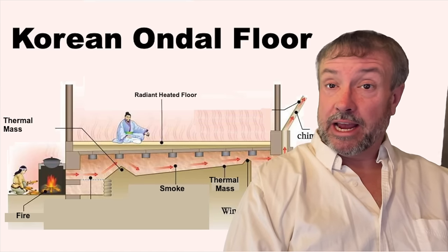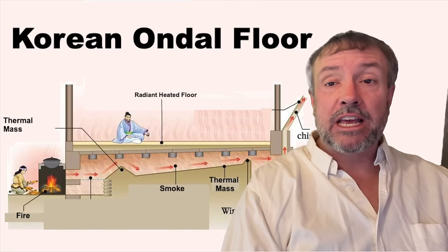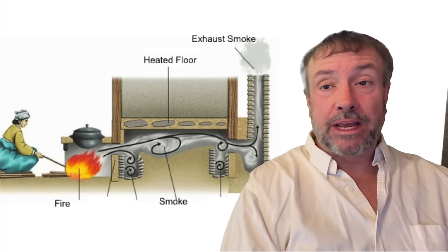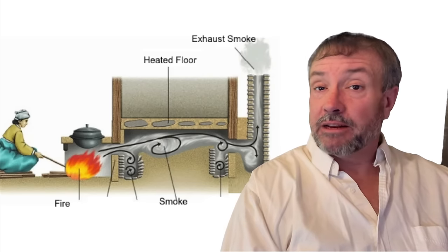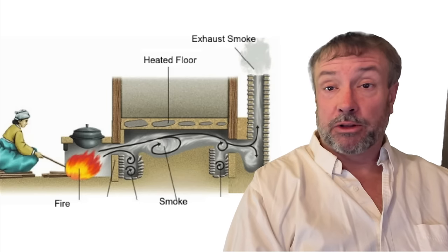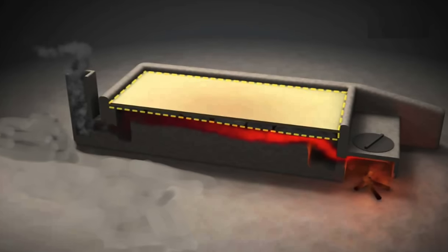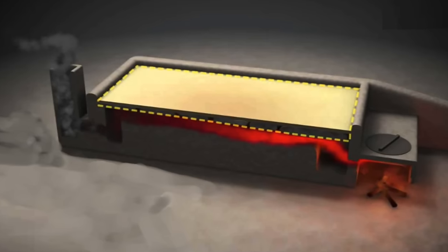Today, we're going to talk about the ancient Korean radiant floor smoke heating system called Ondol. It actually dates back 5,000 years. Ondol is a radiant floor heating system that uses smoke from a fire lit outside or beside a building to heat the entire building. It's extremely efficient, with only a small fire using very little wood, capable of heating a large building — up to 1,000 square feet or larger — in extremely cold temperatures.